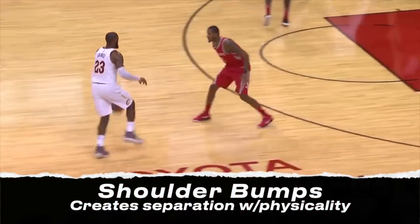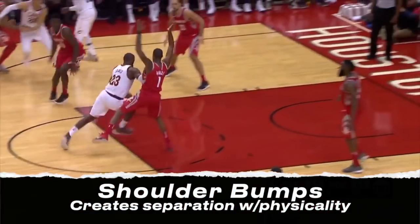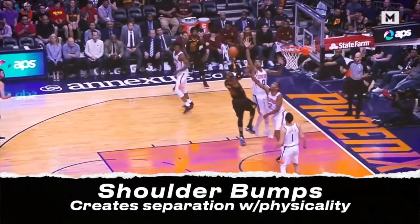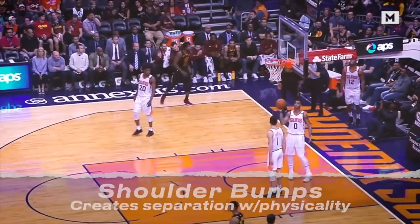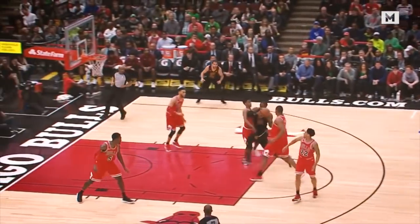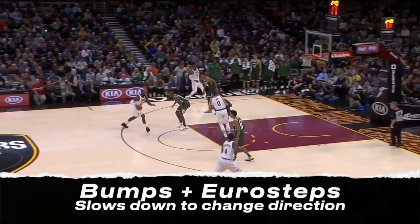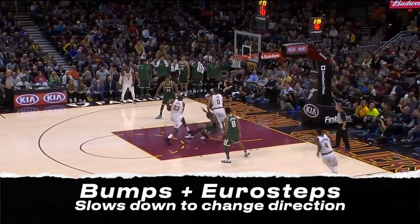Then there's his physicality. He likes to drive left more than right and will use a shoulder bump to create space before finishing over the top with his right hand. Sometimes he'll use a Eurostep here instead of a bump, or in conjunction with it.